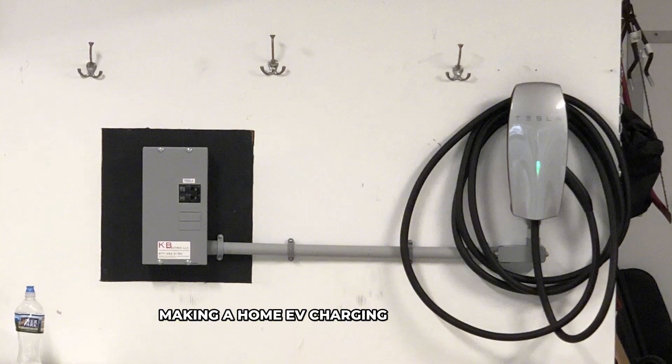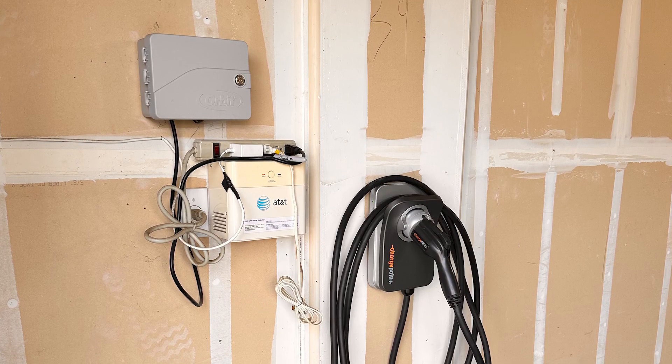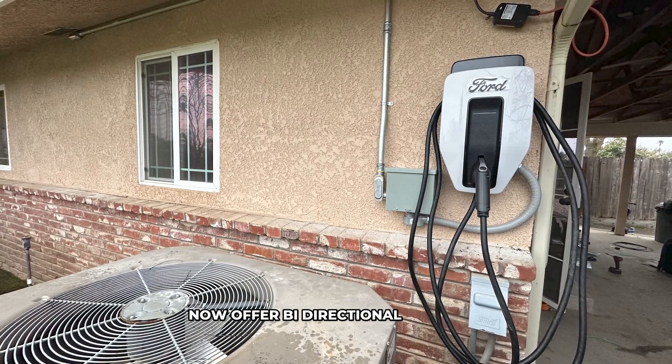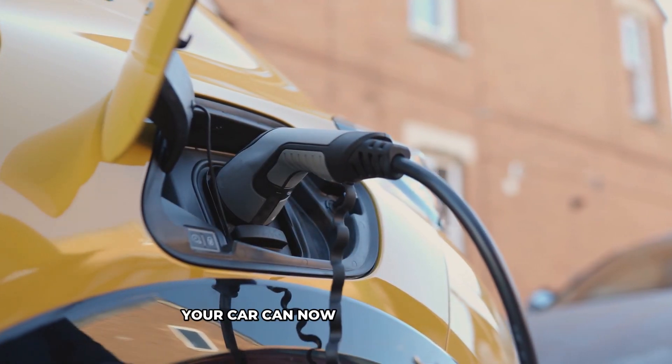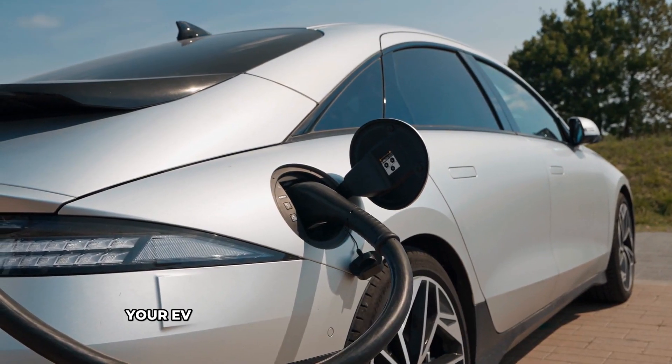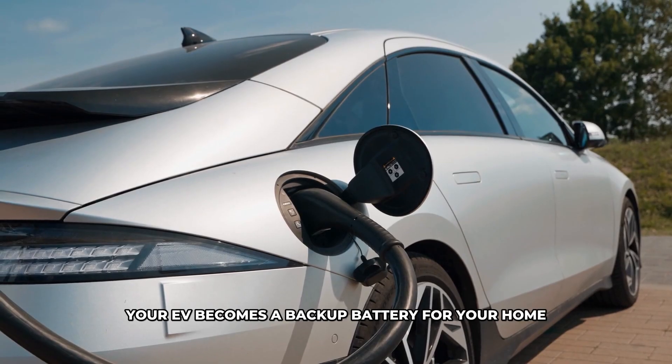Some electric vehicles now offer bi-directional charging, meaning your car can power your home in a power outage. Instead of just using energy, your EV becomes a backup battery for your home.